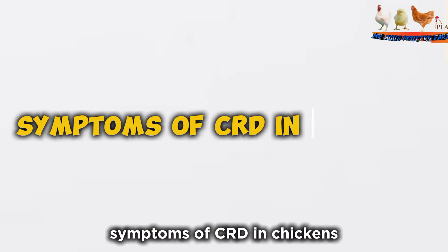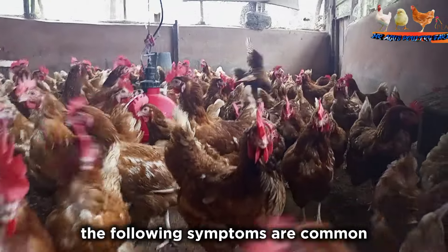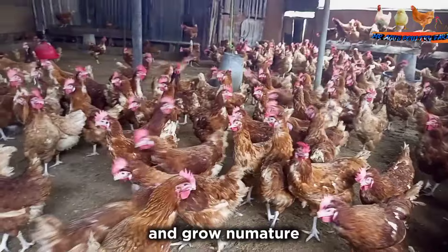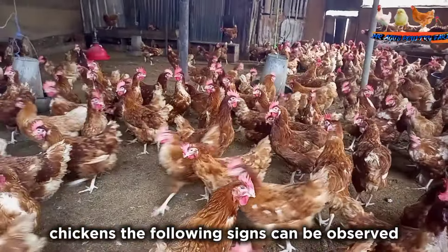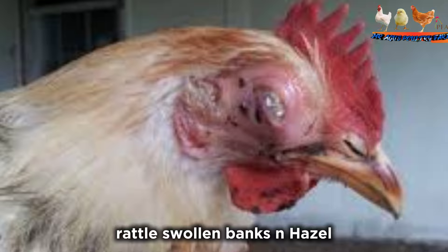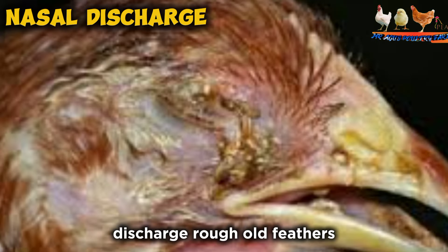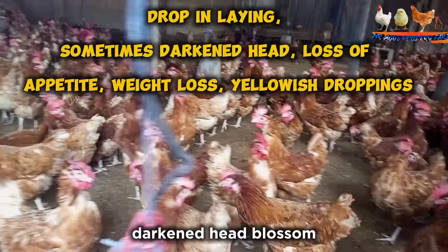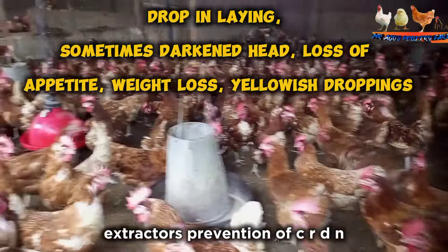The following symptoms are common with broilers between 3 to 8 weeks: drop in feed consumption and slow growth. In growing or mature chickens, the following signs can be observed: coughing, sneezing, rattling, swollen face, nasal discharge, ruffled feathers, frothy eyes, drop in laying, sometimes darkened head, loss of appetite, weight loss, and yellowish droppings.